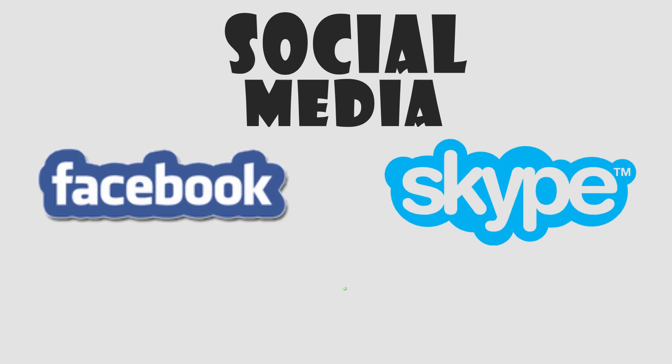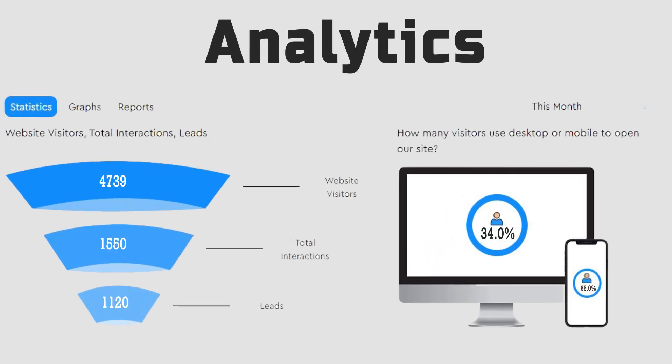BotPenguins can be launched on social media platforms such as Facebook and Skype, online, to assist your customers or capture leads. It comes with advanced built-in analytics to help you track your visitors' interactions and leads along with their time of stay on your website.